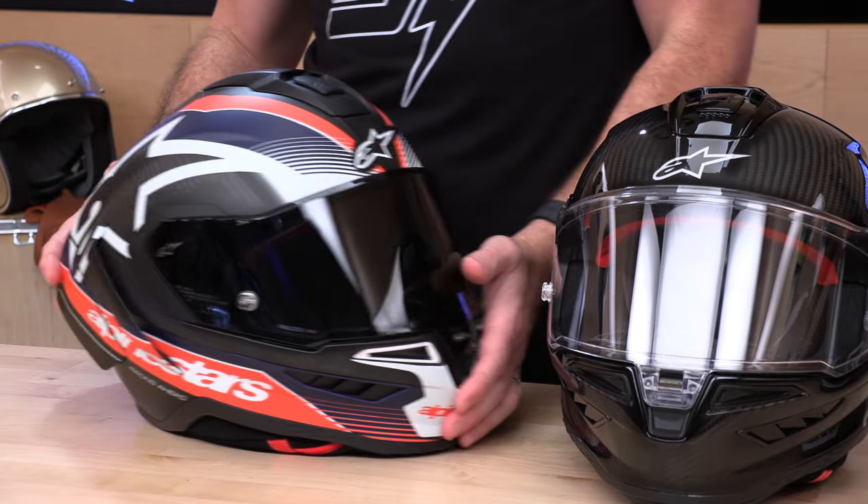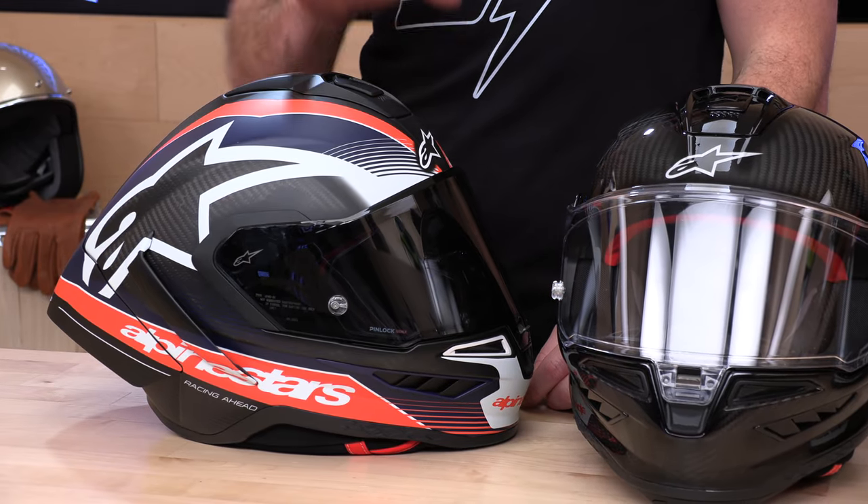That team graphic is a matte finish, by the way — this is the only full matte finish colorway coming out initially for the Super Tech R10. I think this is probably going to be the one to have; it came out really nice. That's my pick, for what it's worth.